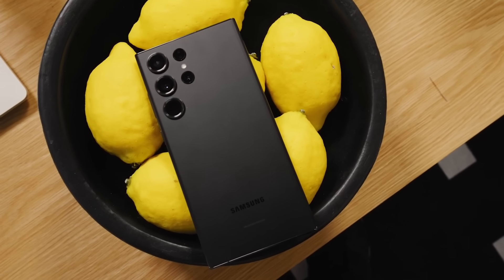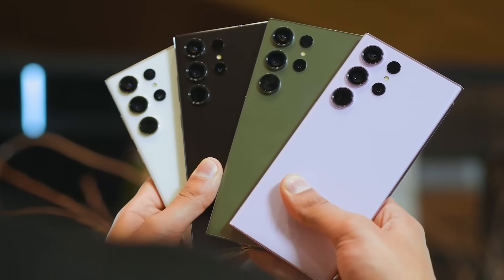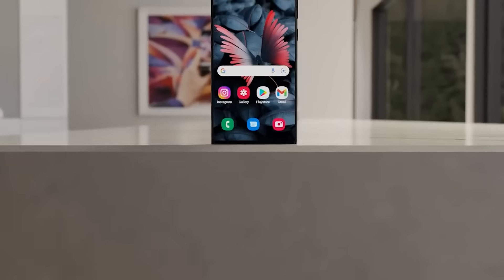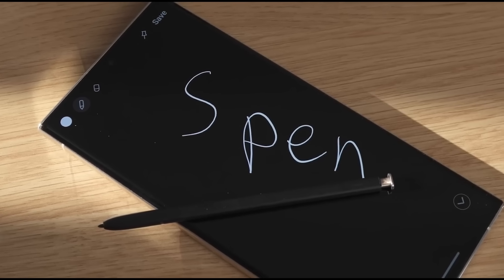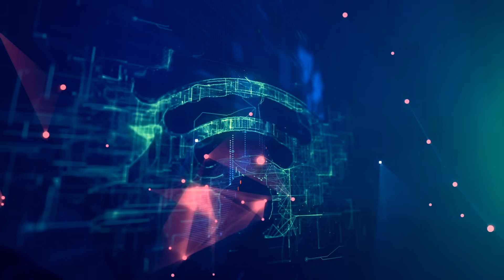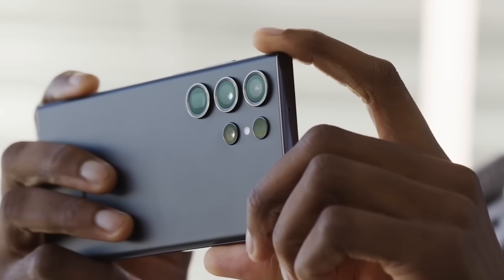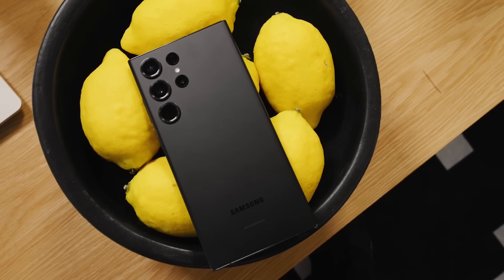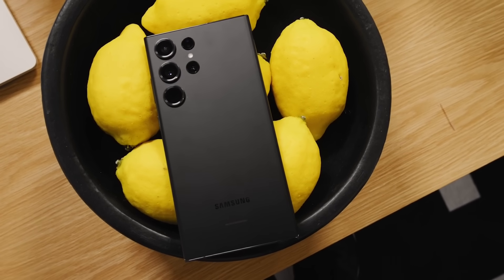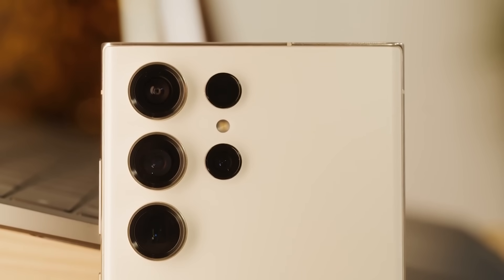So in summary, the Galaxy S24 Ultra looks set to deliver big upgrades to performance, cameras, battery life, charging, design, screens, S-Pen features, cooling, wireless connectivity, software experience, and much more. It sets the bar high for what we can expect from a flagship phone in 2024. There are plenty of compelling improvements coming that make the S24 Ultra worth getting excited about, as Samsung's next ultra-premium handset.